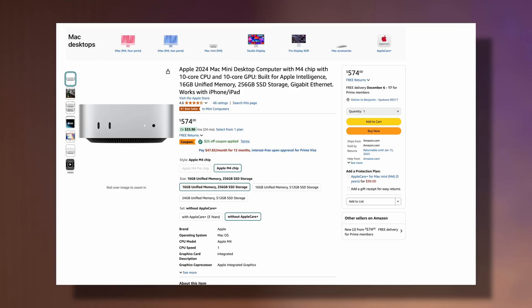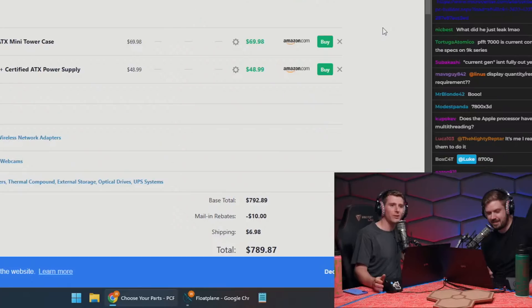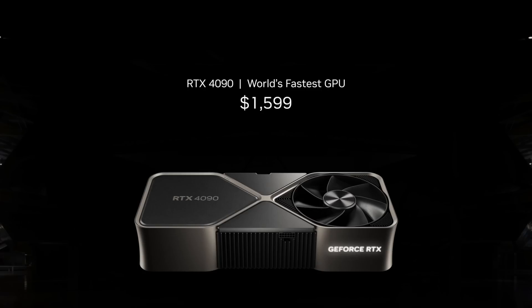Reason number five: the very low entry price makes it more attainable than any budget DIY PC. Linus and Luke couldn't even build a matching DIY system for the same price when the M4 Mac Mini first came out — and you have to build that DIY setup yourself versus just buying this and plugging it in. Especially in this economy where people are spending less and Nvidia and AMD are charging more, the $600 price tag with 16 gigs of RAM is a breath of fresh air.